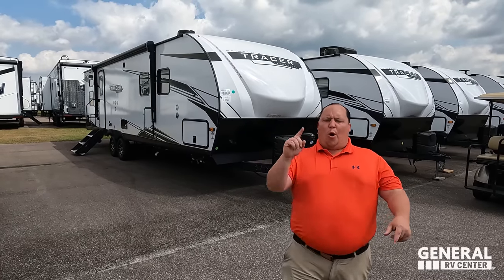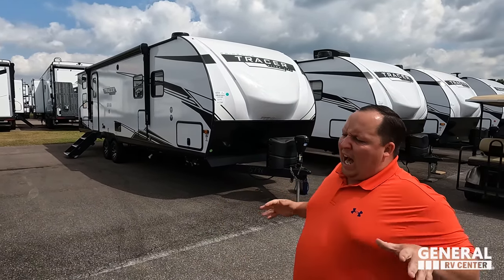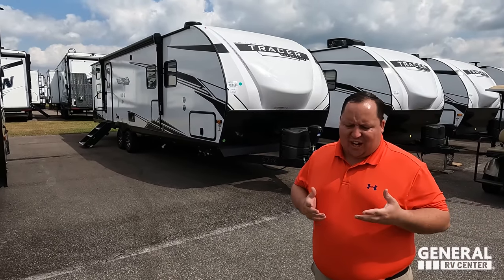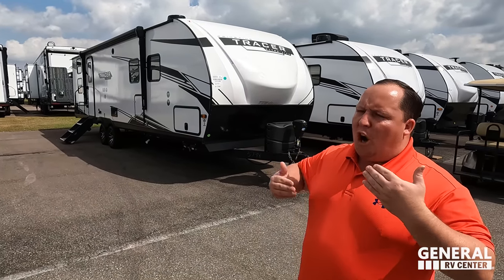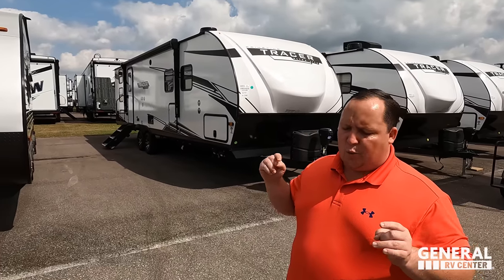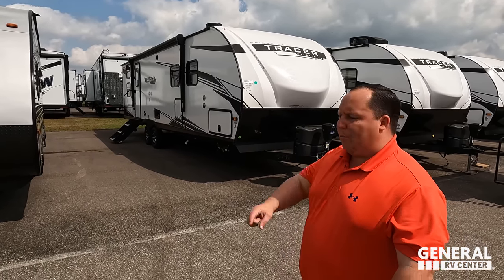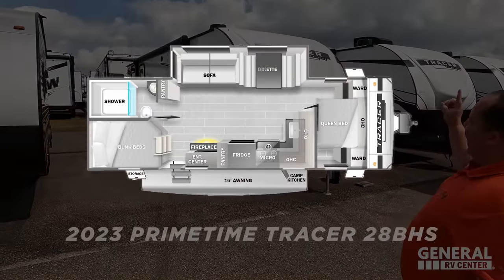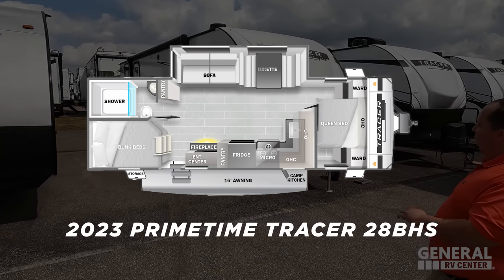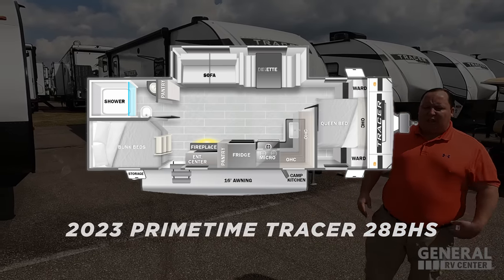Hey everyone, I'm Matt, welcome back to another video. Today I am super excited — we're taking a look at what might be one of the greatest travel trailers I've ever seen. I'm walking through this unit and it is just checking off the boxes one at a time. A phenomenal unit at a phenomenal price. This is the 2023 Prime Time Tracer model 28 BHS.